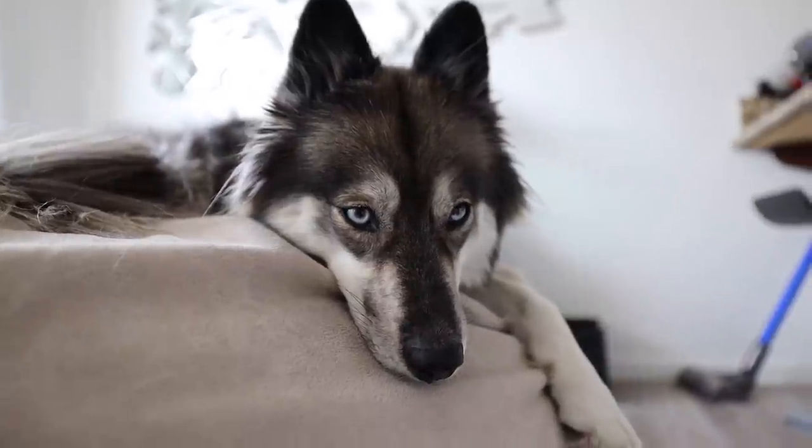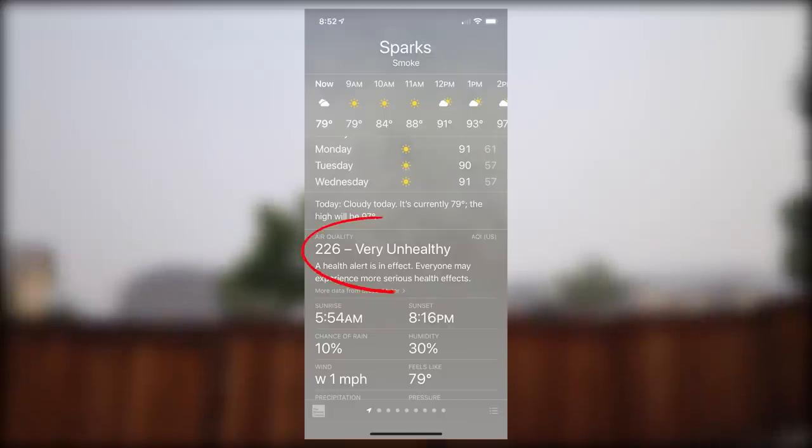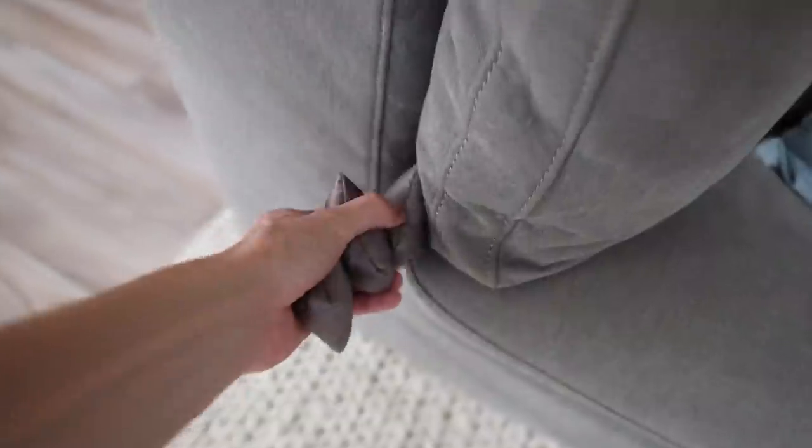Now that their bellies are full, it's time for a quick nap. Unfortunately, today it's very smoky outside from the wildfires. Usually we would go on a walk after their nap, but today we have to find other ways to exercise inside.